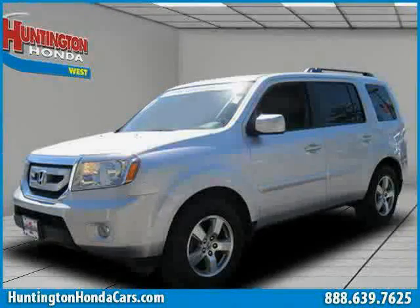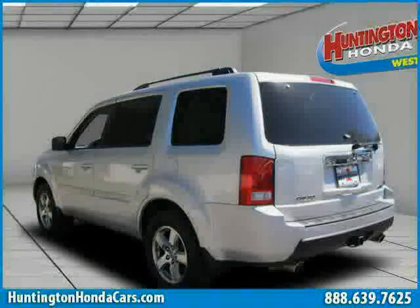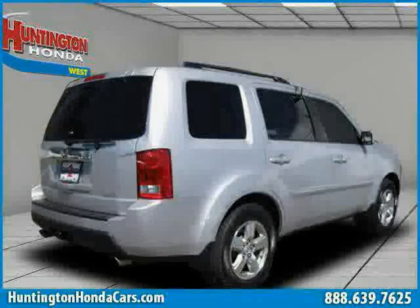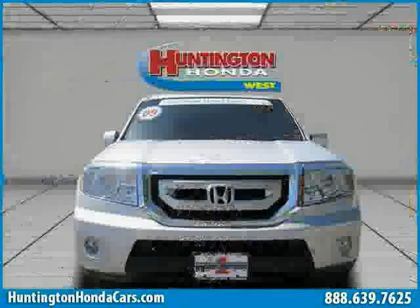This 2009 certified Honda Pilot is equipped with cloth interior, power windows, satellite radio, heated mirrors, premium sound system, rear-head airbag, traction control, four-wheel drive, and dual-zone air conditioning.